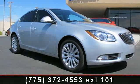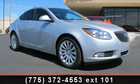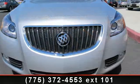Imagine yourself in this 2012 Buick Regal 1SP. This may be the set of wheels you've been looking for.